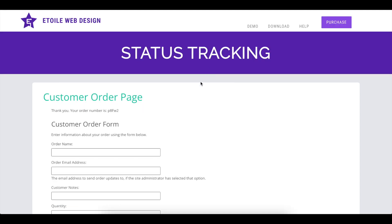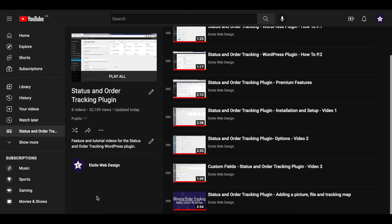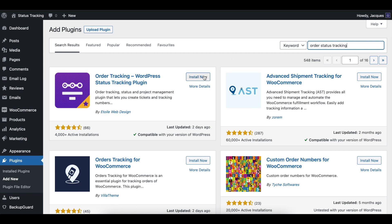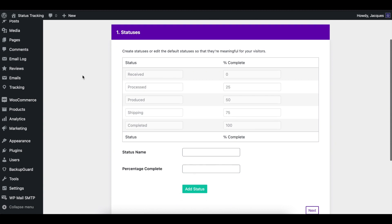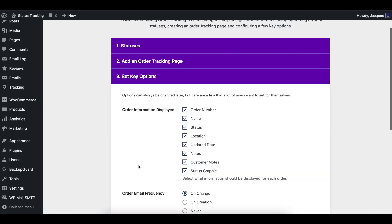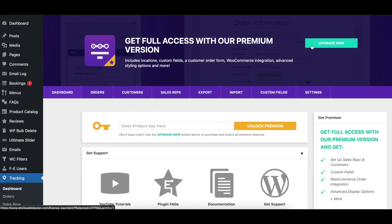Want to know more about what Order Tracking can do for you? We've got several YouTube videos that cover getting started using the plugin and its different features. You can download the free version of the plugin from WordPress.org or in your WordPress admin. The walkthrough will run automatically after activation to help you get everything set up. To upgrade to the premium version, you can either click on the purchase link in the plugin dashboard or visit a2wellwebdesign.com.